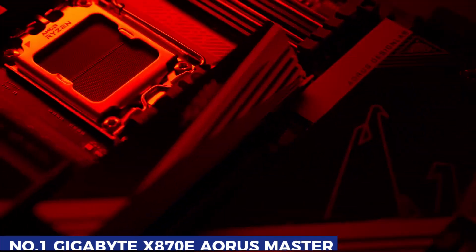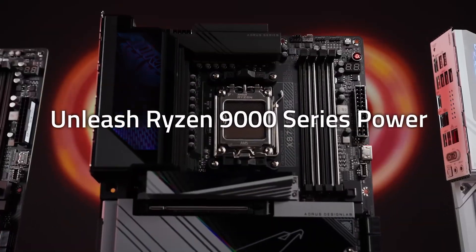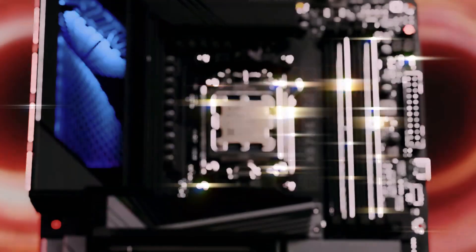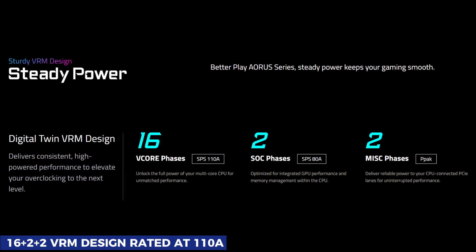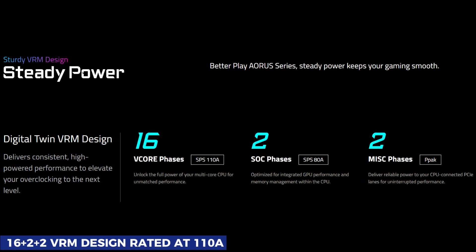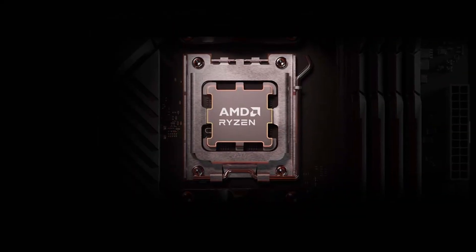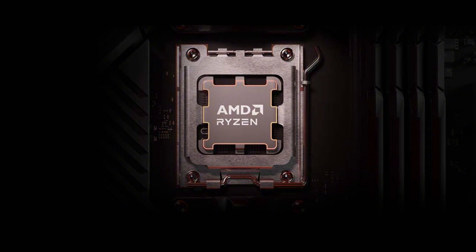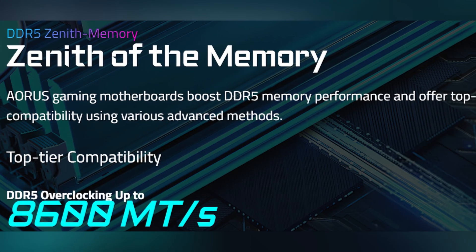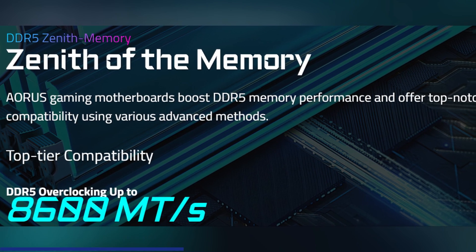At the top of the list, we have the Gigabyte X870E Aorus Master, a true powerhouse built for enthusiasts who want the absolute best from their AM5 platform. This motherboard is packed with high-end specs, starting with a robust 16+2+2 VRM design rated at 110 amps, ensuring rock-solid power delivery for even the most demanding Ryzen 7000 and 9000 series CPUs. Supporting up to DDR5-8600 memory and equipped with AI-assisted overclocking, the Aorus Master helps you squeeze every bit of performance from your hardware with ease.